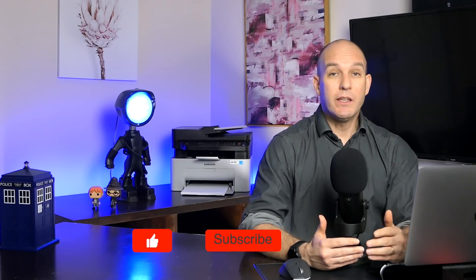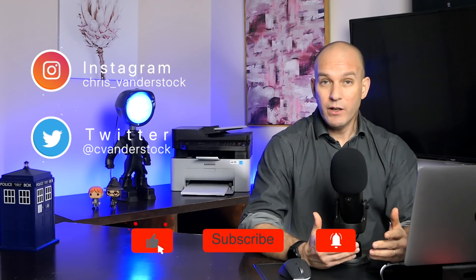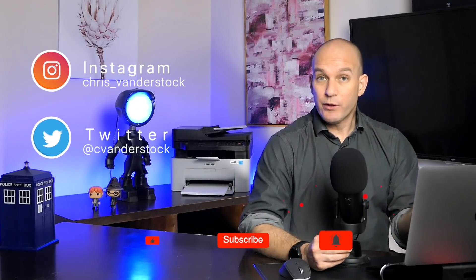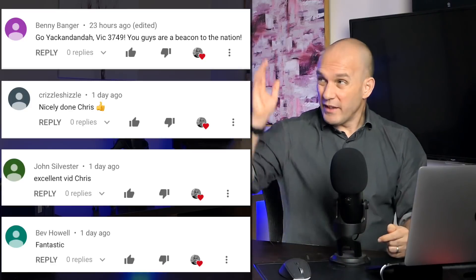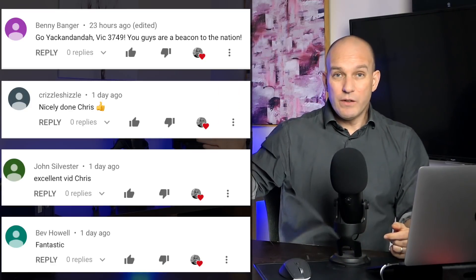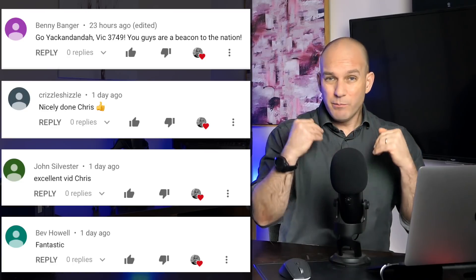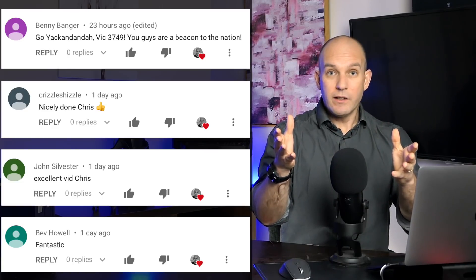That is it for today's episode. Hope you've enjoyed it. If you could do me a huge favour — subscribe, it's free. Leave me a comment, I'd love to hear from you. These things really help me shape where the channel is going and bring you, week on week, some awesome content.